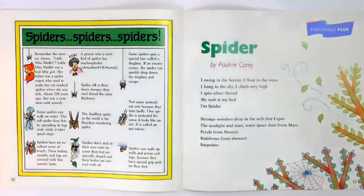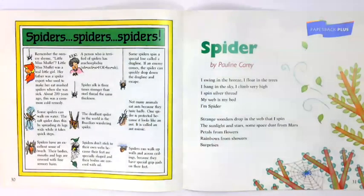Remember the nursery rhyme Little Miss Muffet? Well, Little Miss Muffet was a real little girl. Her father was a spider expert who used to make her eat mashed spiders when she was sick. About 200 years ago, this was a common cold remedy.